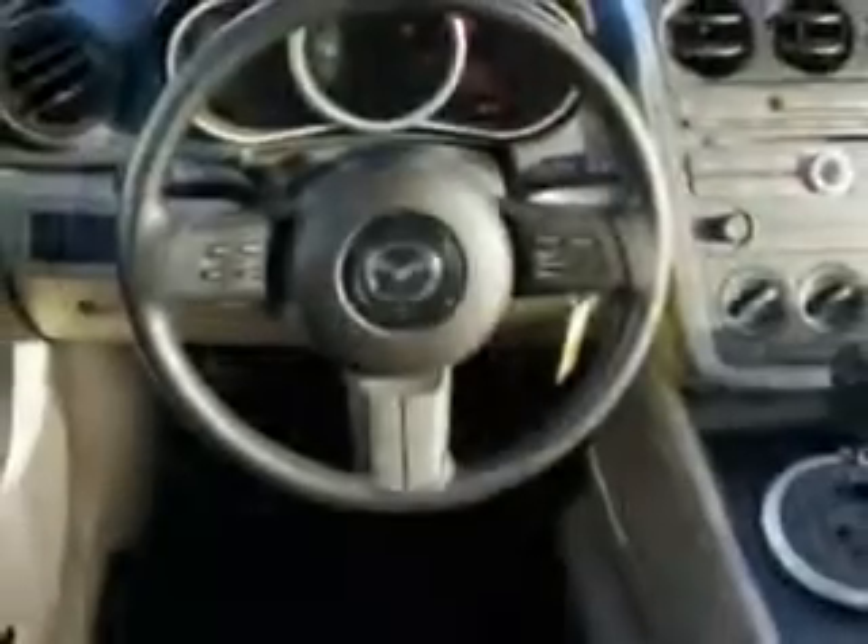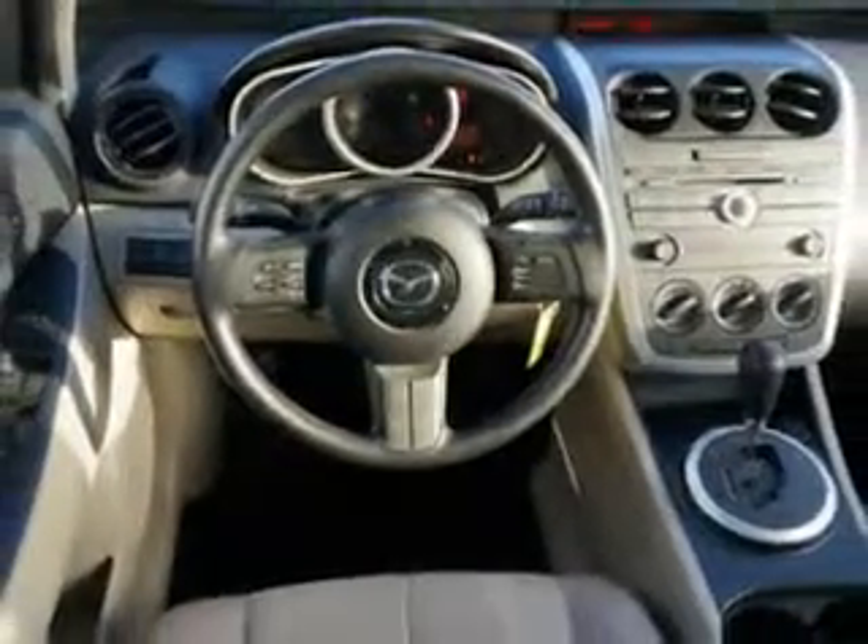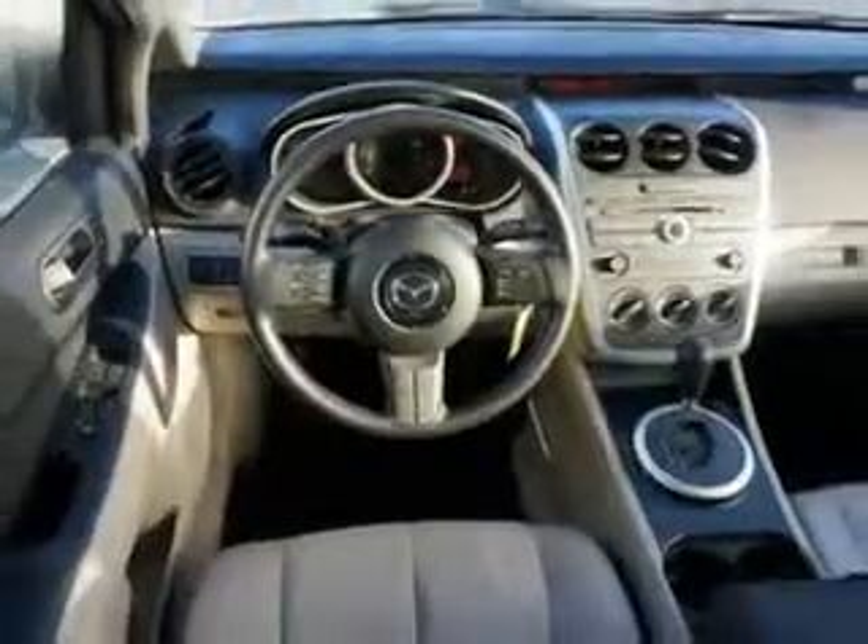Rear spoiler, tire pressure monitoring system, on-steering wheel audio and cruise controls, and much more. Enjoy the drive and have peace of mind in this 07 Mazda CX-7. See us at Beach Cars today.